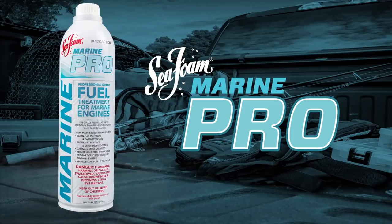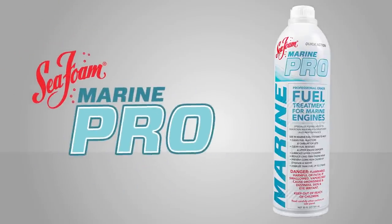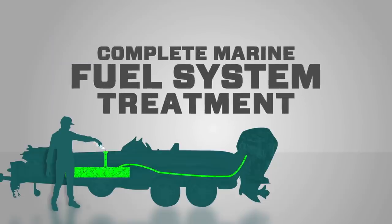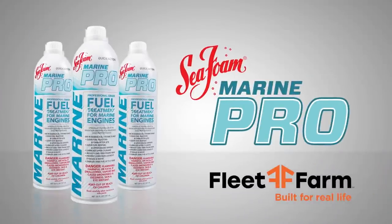Marine Pro fuel treatment helps marine engines start easier, run smoother, and last longer. SeaFoam Marine Pro is a complete marine fuel system treatment — just pour it in. Fast starts and smooth running power have never been this easy. Available now at Fleet Farm.